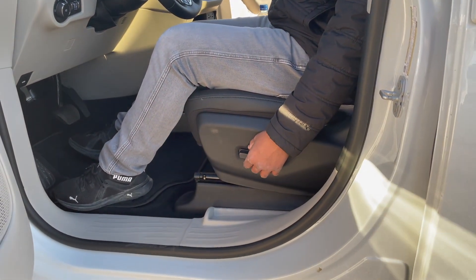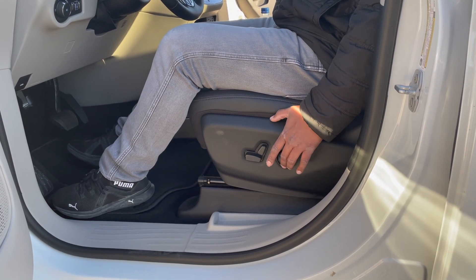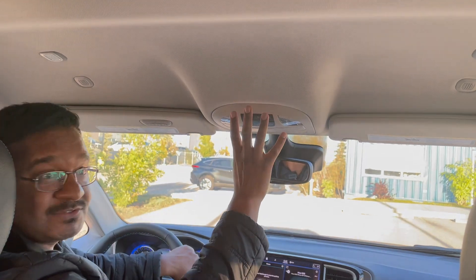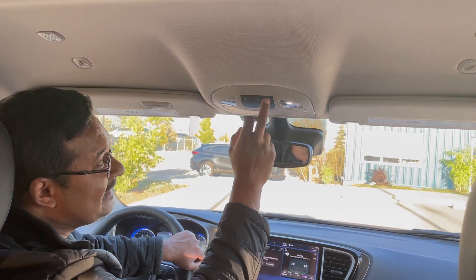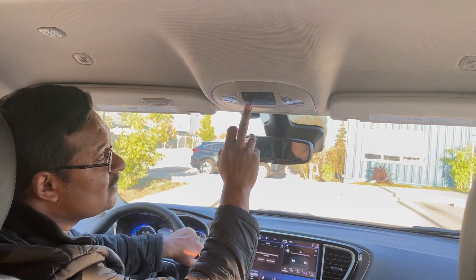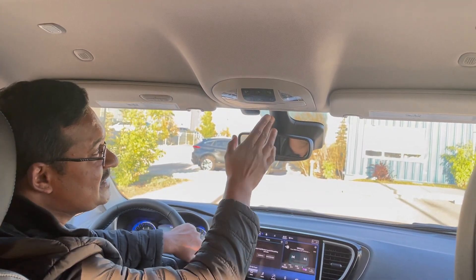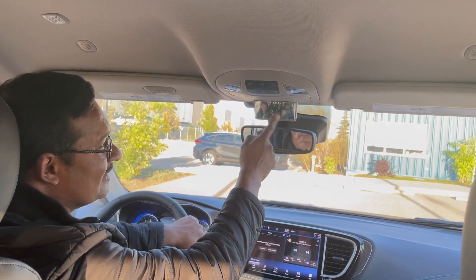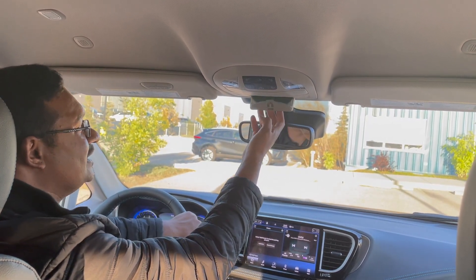You've got power seats and four-way adjustable lumbar, which is great for comfort. Up top you've got all your light controls — these are LED lights — and controls for the sliding doors so you can open either door just by sitting here. You've got one sunglass holder and an old-fashioned rearview mirror so you can keep an eye on the back while driving.